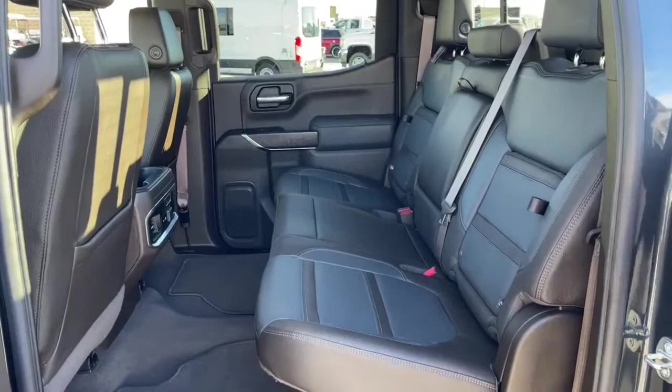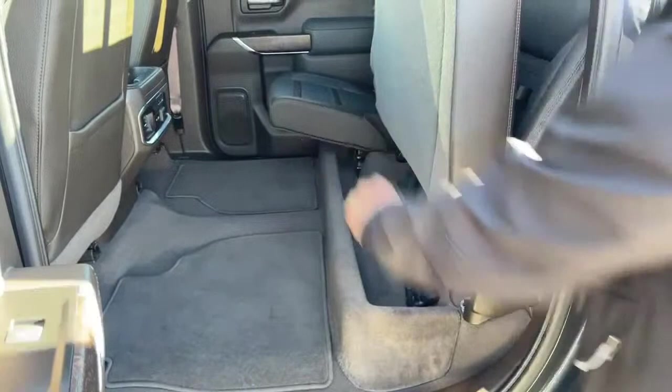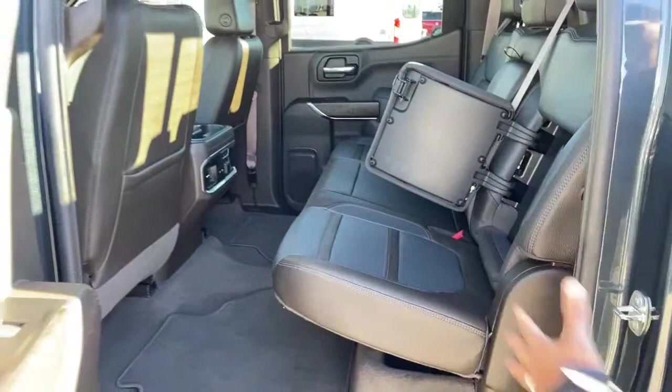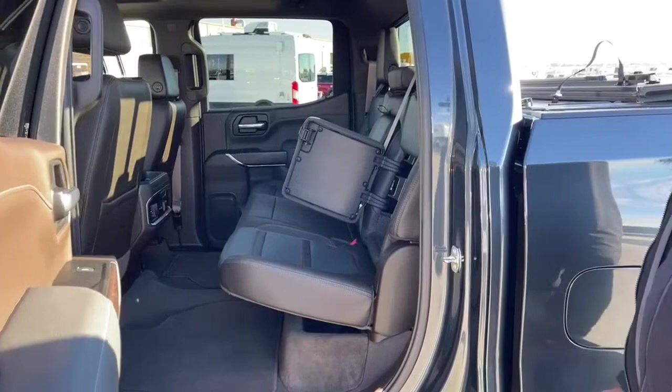We are looking at the back seats. It is a crew cab, so you have tons of leg room. The outer back seats are heated. You can fold those seats up and have a nice little storage box. On either side of the outer seats, you've got a little storage compartment. I have similar storage compartments in my own truck — I put tie-downs in there, so if I'm traveling and picking up something I can tie down whatever I need, then fold it up and put it right back.